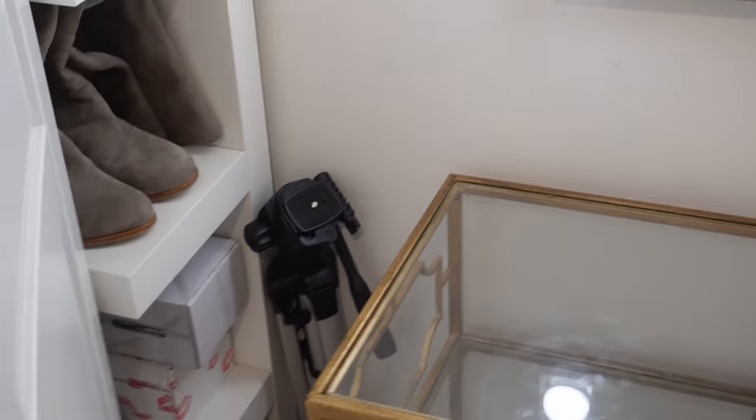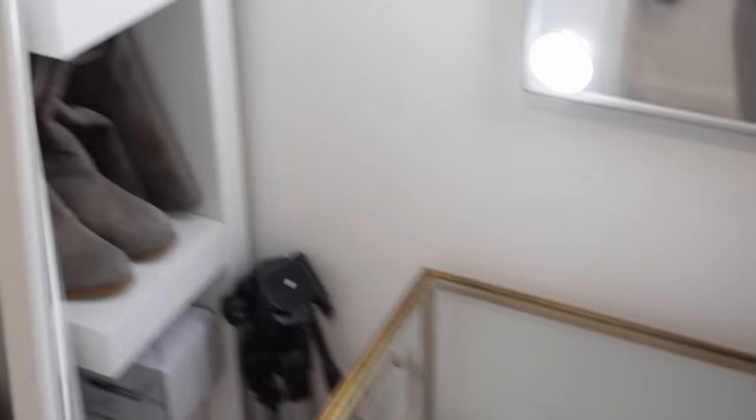This door here literally wouldn't have gone that far open with the big dressing table that was there before, whereas now it can open up nearly the whole way. And then the main event - the main reason you're all here - is the equestrian side wardrobe.